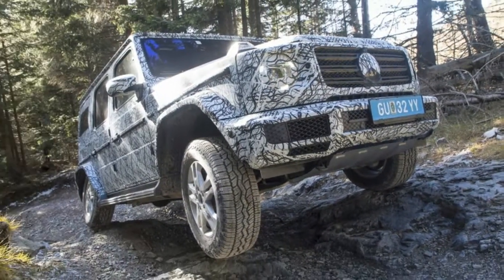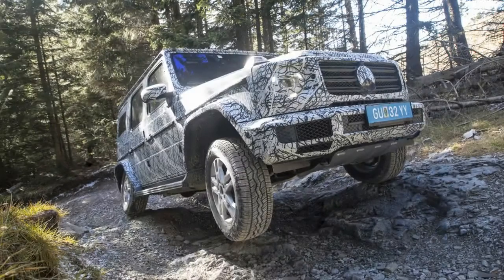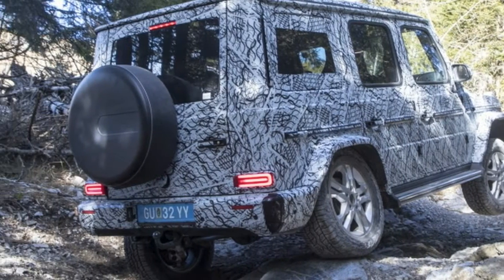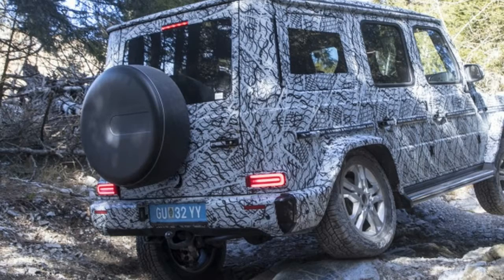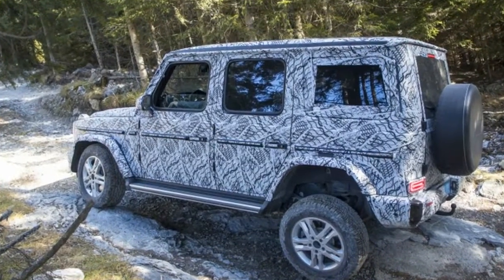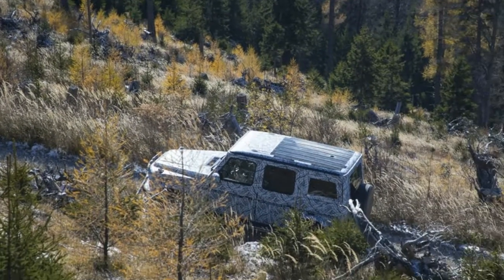Finally, like Land Rover's many luxury-lined off-roaders, the new G-Class will feature a 360-degree off-roading camera, plus readouts that indicate ride height, gradient, angle, steering angle, a compass, and the differential locks that have been activated. Look for even more info to be released as we get closer to its full reveal in Detroit.